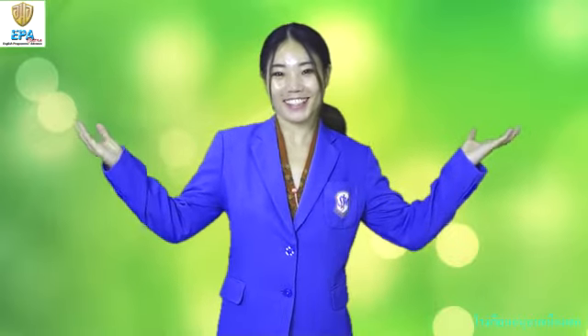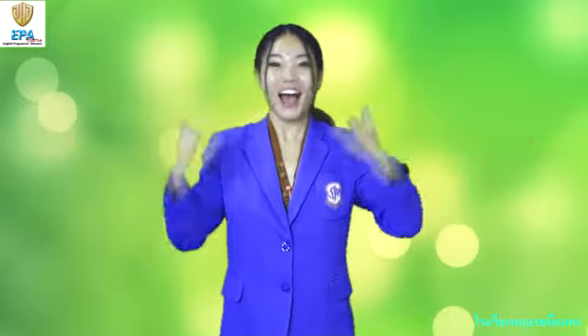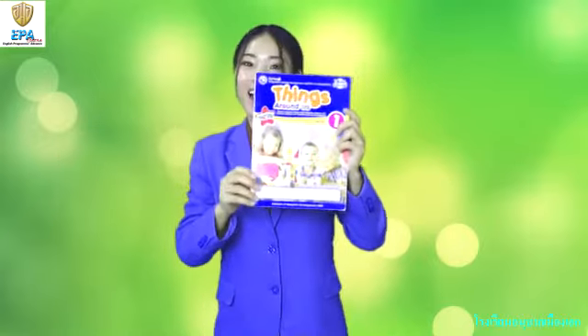Good morning, kids! How are you today? I am Teacher Mai, your teacher from K1. Today we are going to learn about things around us.